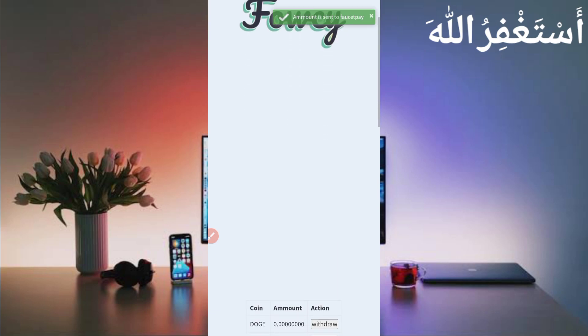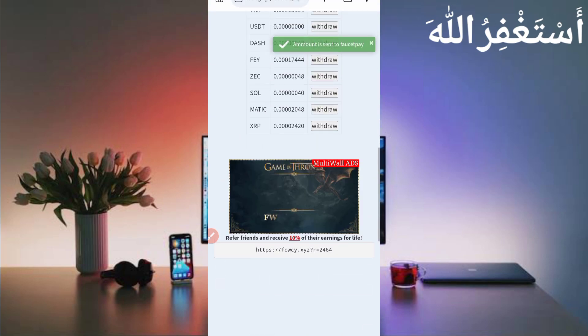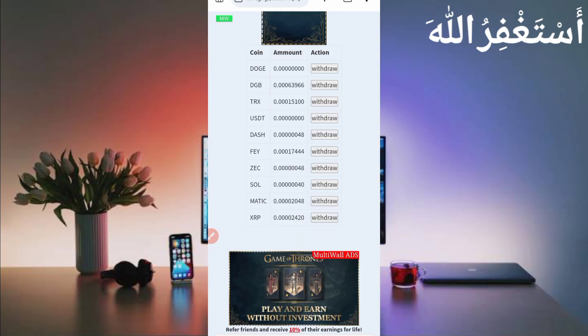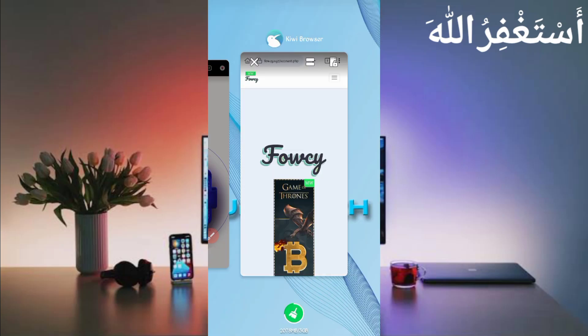Here you can see the amount is sent to FaucetPay — you can check the notification. Now I will withdraw USDT. You can get all withdrawals one by one easily. Just click on Withdraw and it will be sent directly to your account. My second USDT payment is also sent to my FaucetPay account. Now click on TRX and get withdrawals one by one. Every one minute you can claim anytime. I showed you the Dogecoin and USDT withdrawals.